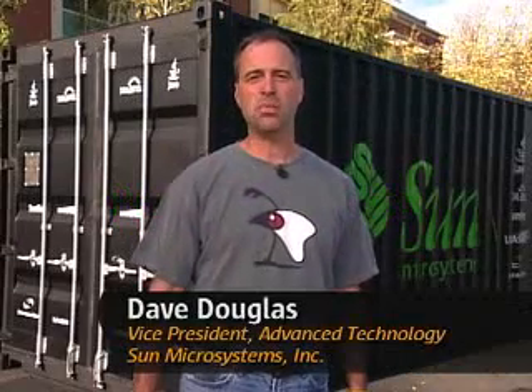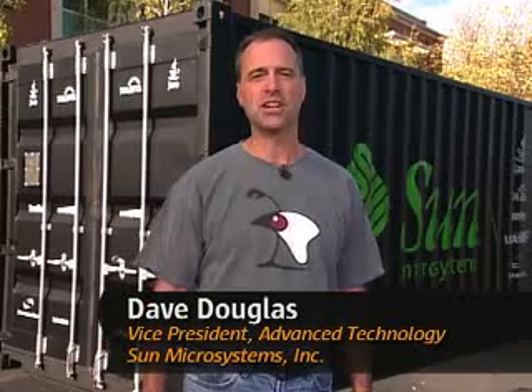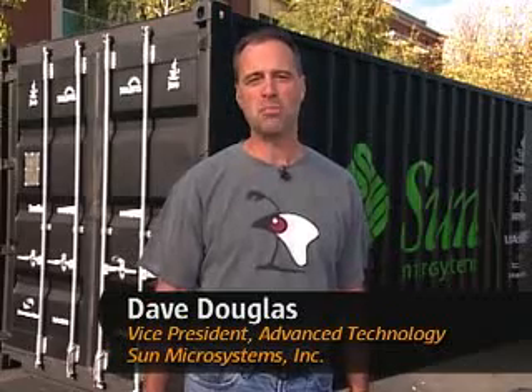Hey, I'm Dave Douglas, Vice President of Advanced Technology at Sun Microsystems. I want to talk to you a little bit today about Project Black Box.